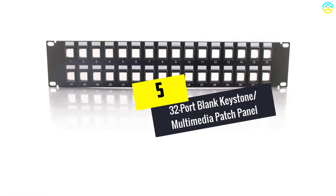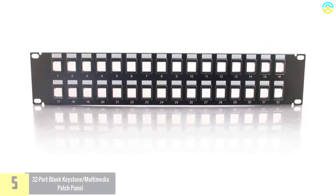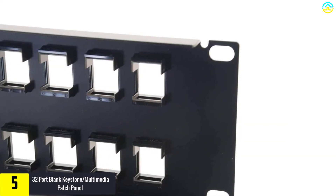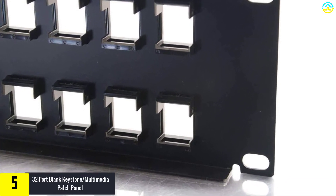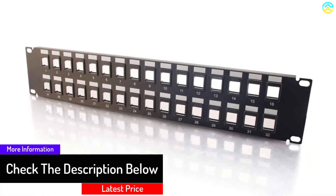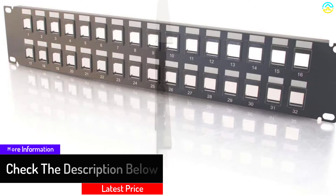Starting at number 5, we have the 32-port blank keystone multimedia patch panel. This patch panel gives you an option to customize it for configuration with either Ethernet or multimedia. This is good news for most networking enthusiasts who have waited for years to have a customizable patch panel. It also delivers top quality performance.